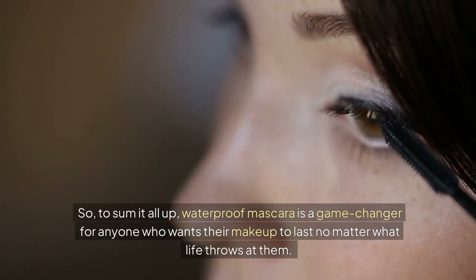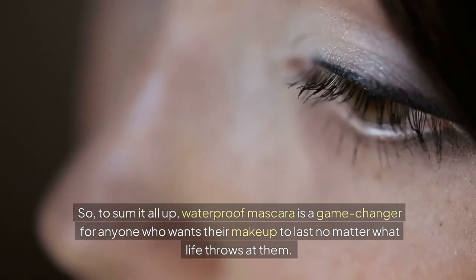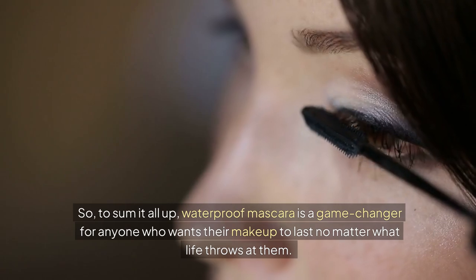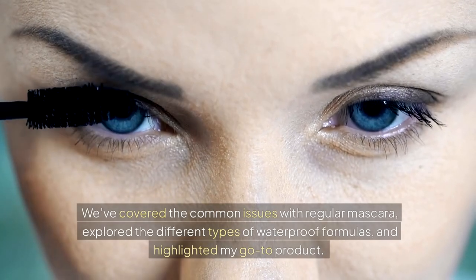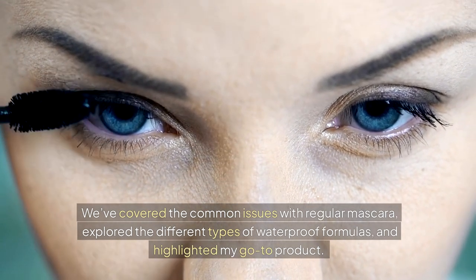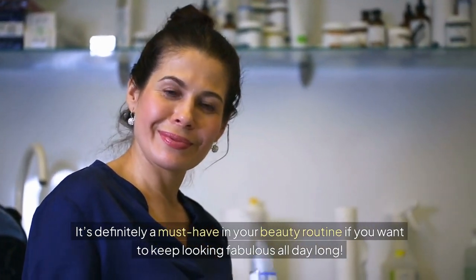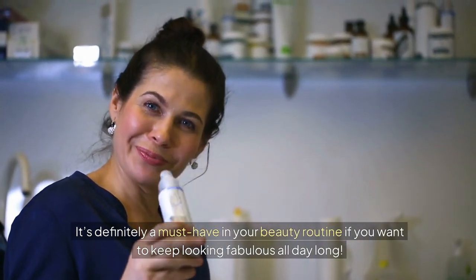To sum it all up, waterproof mascara is a game-changer for anyone who wants their makeup to last, no matter what life throws at them. We've covered the common issues with regular mascara, explored the different types of waterproof formulas, and highlighted my go-to product. It's definitely a must-have in your beauty routine if you want to keep looking fabulous all day long.